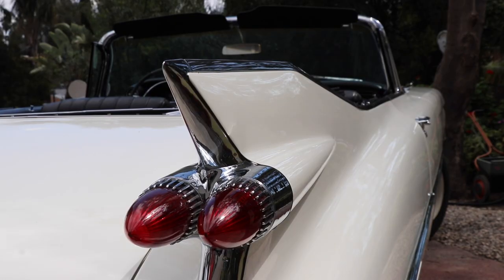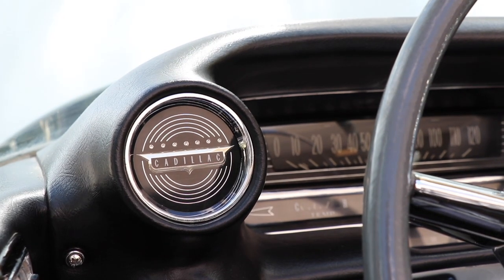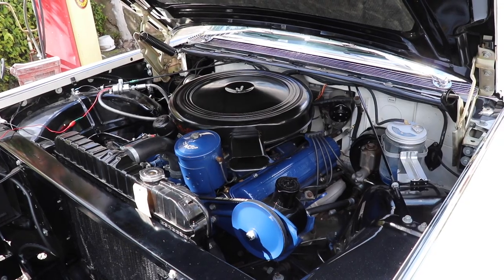We drive it — it has about 2,800 miles on it since we finished it. We actually got married in it, so it has real sentimental value for us because we restored it together when we were dating. It's one of those things that's going to be with us for a long time.